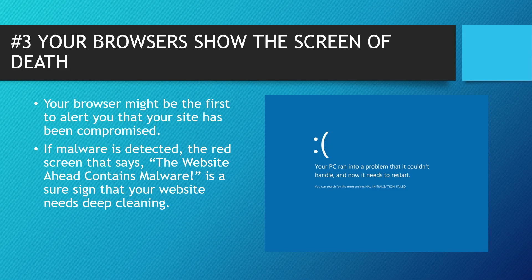Tip number three: your browser shows the screen of death. Your browser might be the first alert that your website may have been compromised because of malware. If malware is detected, you will see a red screen that says 'this website ahead contains malware,' and that usually tells you that your website needs deep cleaning. Make sure to find out what the best type of malware protection is — there are many options out there, whether you're on a PC or a Mac.